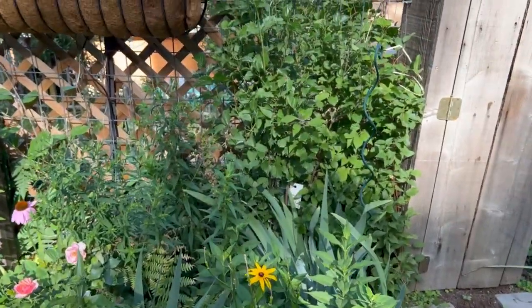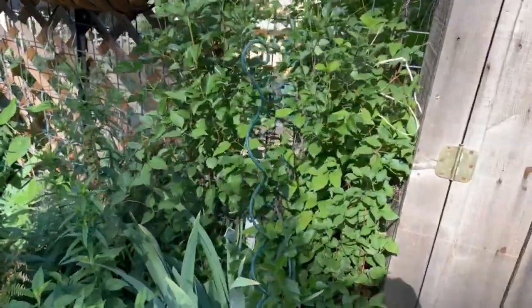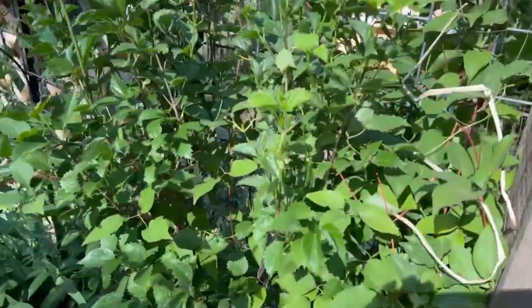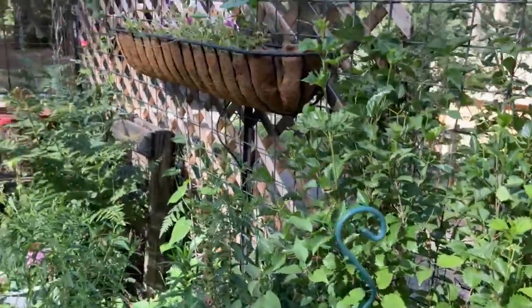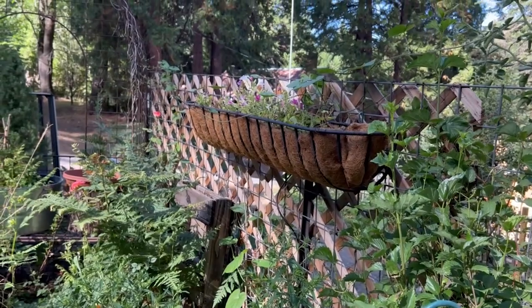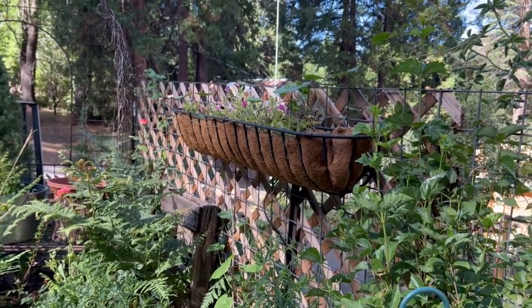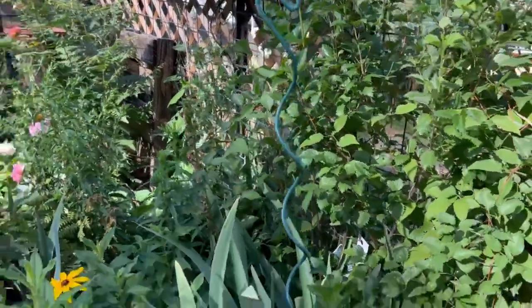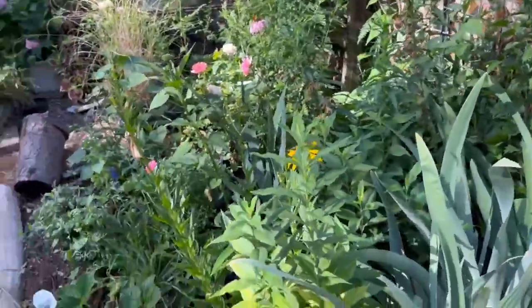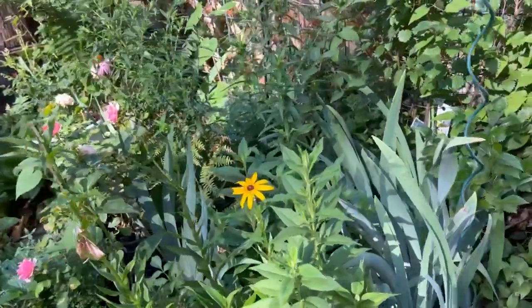My viburnum - this is Blueberry Muffin - it has the little berries on it. They will turn blue as fall approaches; it had pretty little white blooms. My hay rack is very sad. I've tried and tried with it with different types of petunias and I fail, so that may be another one of those things I just don't bother with anymore.